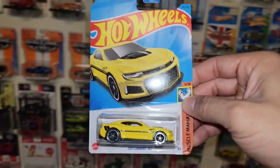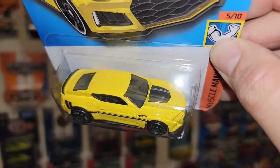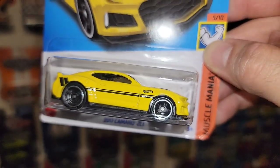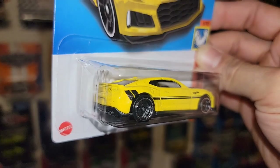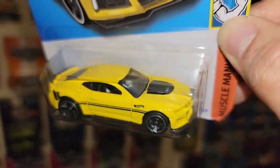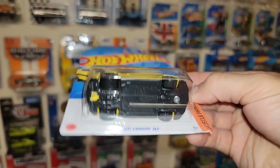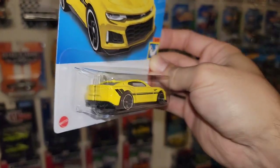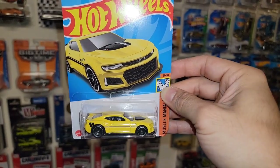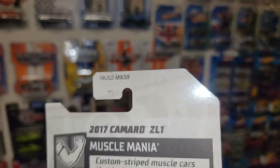Oh here we go — I don't have this one! 2017 Camaro ZL1 recolor in yellow. Oh that is beautiful — check that out, you got the fender stripes in the back which tie into the ones going down the door, and of course you have the ZL1 hood deco. That thing is awesome! Very nice, very nice Camaro — that yellow is nice. This is out of the Muscle Mania series, F case.